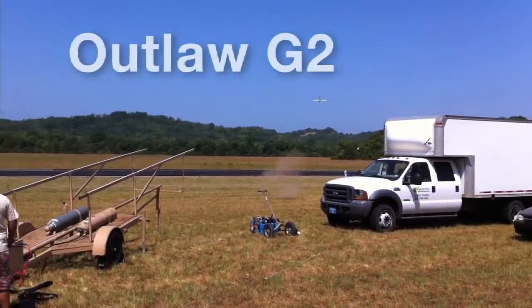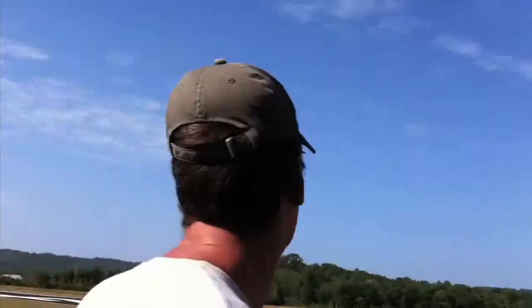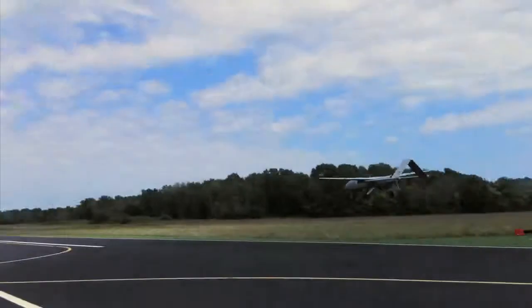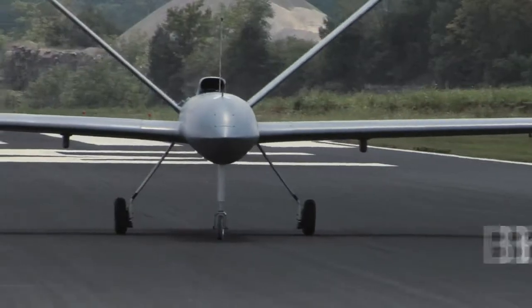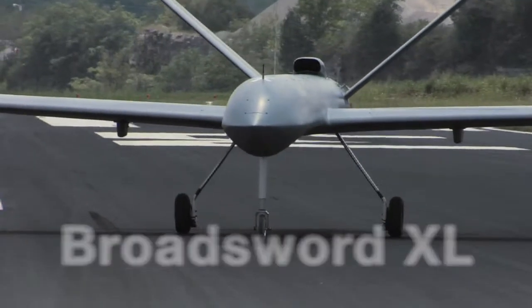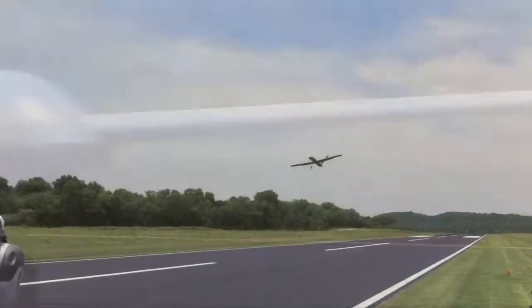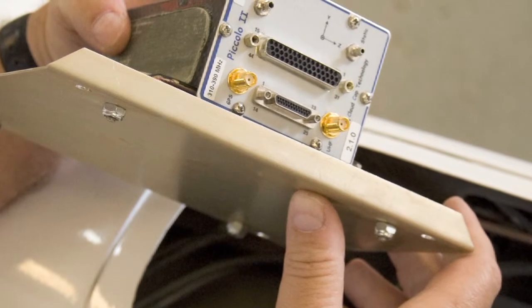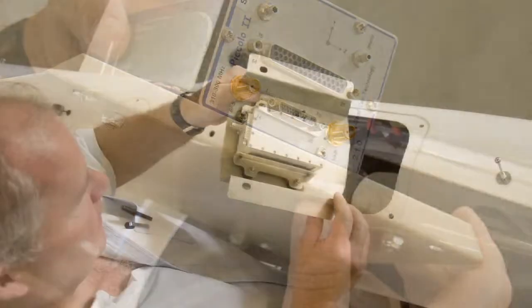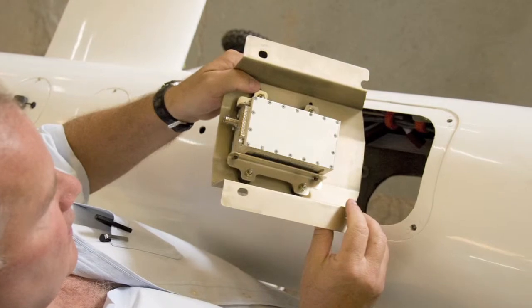Griffin's unmanned aerial system Outlaw G2 is a derivative of the proven Outlaw. The Outlaw G2 accommodates a broad spectrum of internal and external payloads while offering more than 10 hours of endurance. Our Broadsword XL offers a broader range of alternatives, carrying up to 200 pounds of payload, including external drop payloads. Typical payloads include autopilot systems capable of quickly integrating military data links, video downlinks, transponders, and other specialized payloads necessary to fulfill our customers' mission objectives.